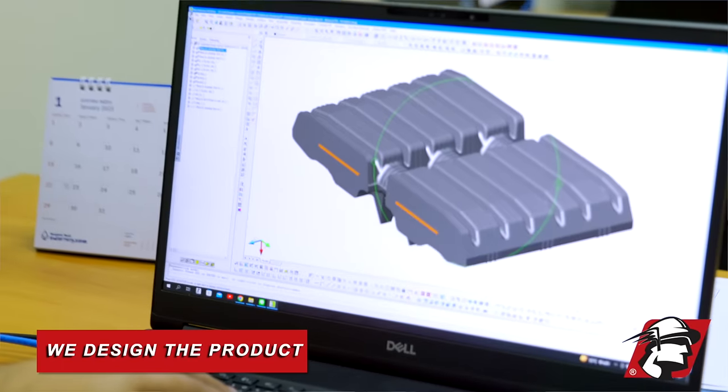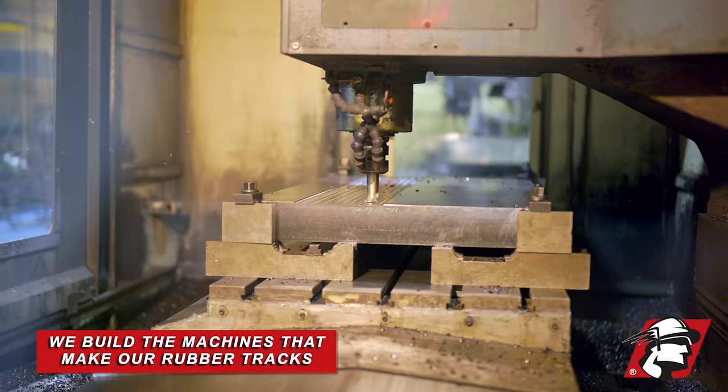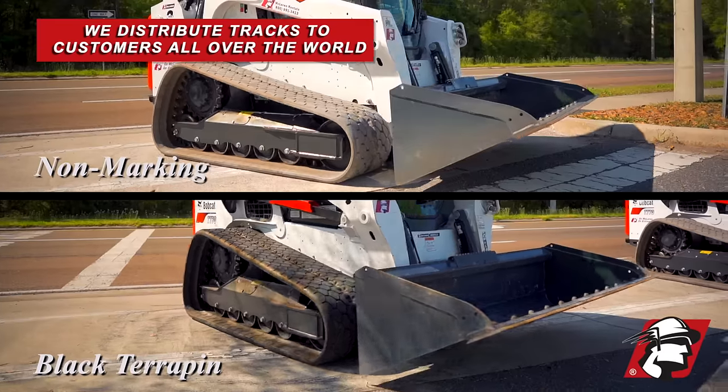At McLaren we design the product, we build the machines that make our rubber tracks, and we distribute them to customers all over the world.